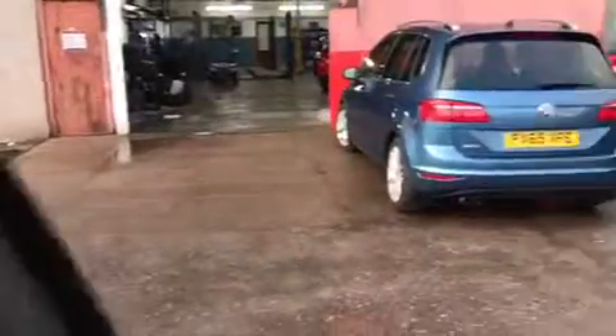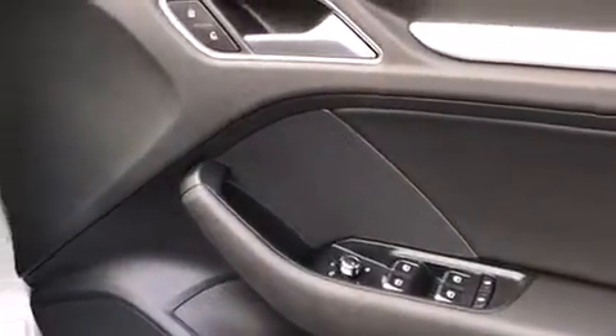Inside the vehicle we have the high brushed alloy finish along the door panel, controls for the front and rear electric windows, heated and electric folding mirrors. The S-line trim comes with chrome S-line embossed scuff plates.